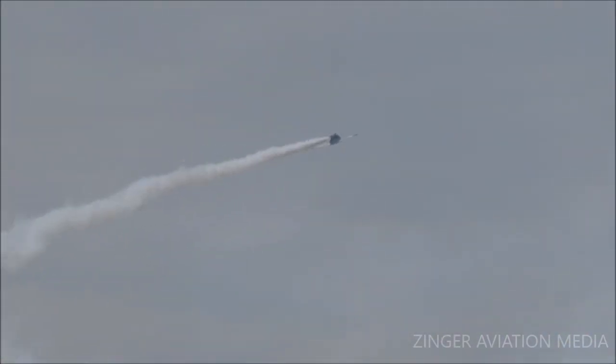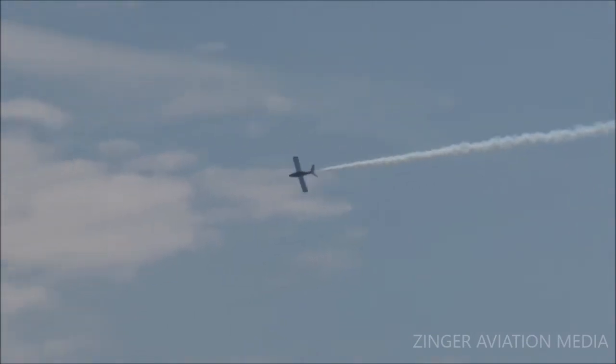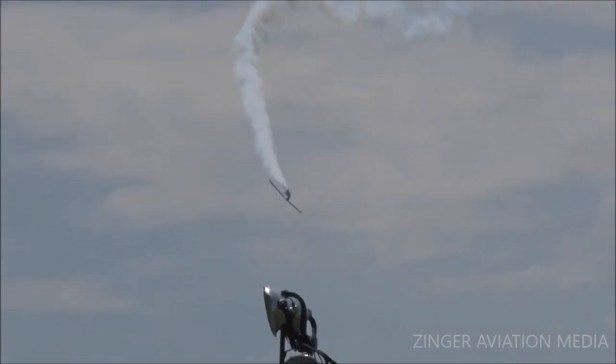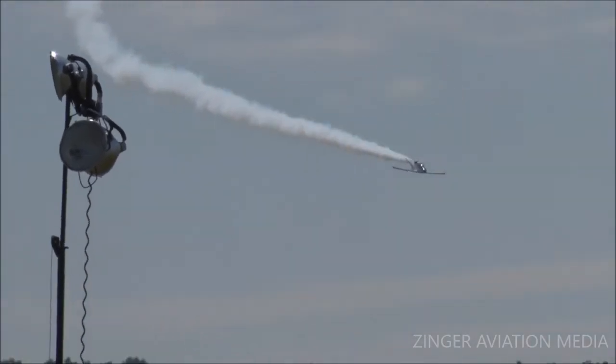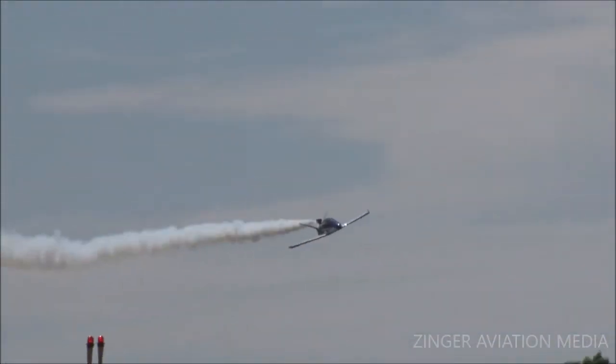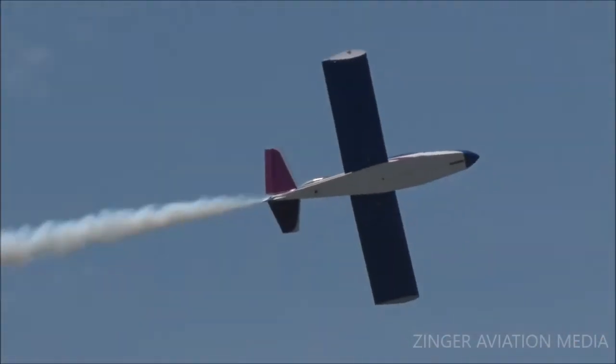You've got 300 hours of recommended flight time on the engine, and after that you buy a new one. The problem is that engine costs $60,000.